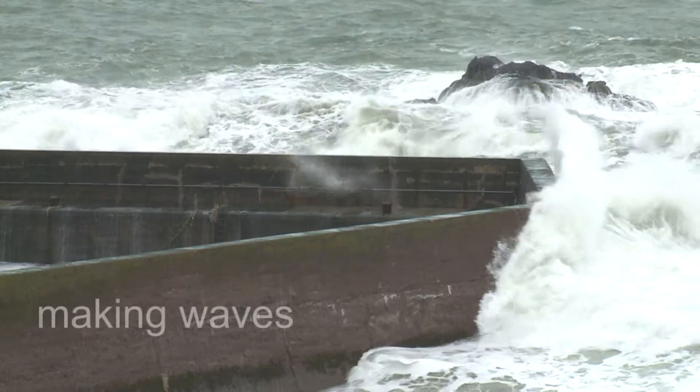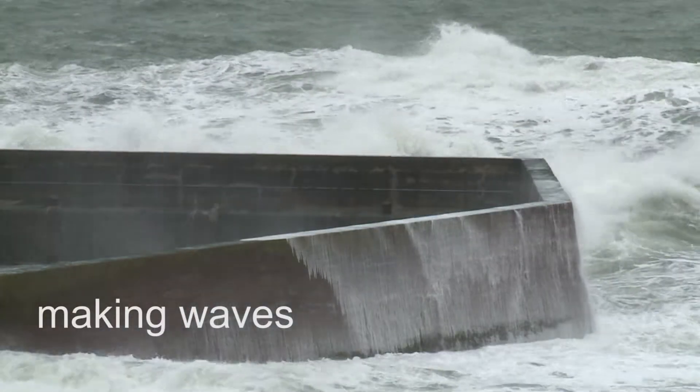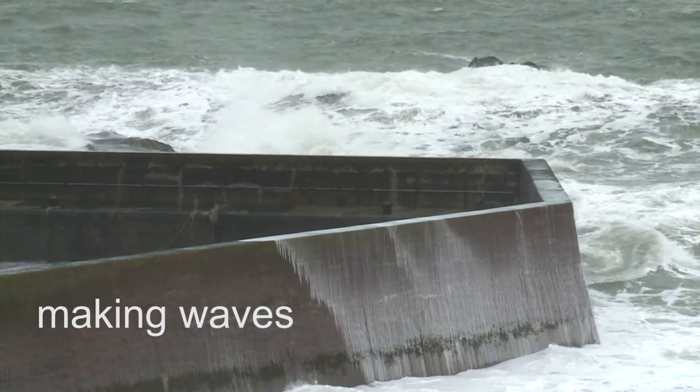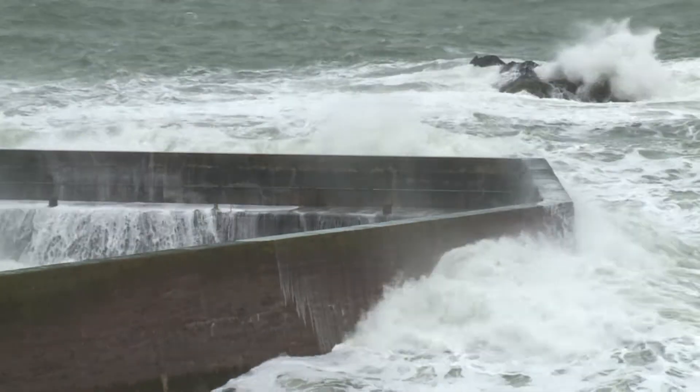In Making Waves, we'll explain some of the characteristics of waves in the ocean, how they are generated and how different sea conditions can be reproduced in a test facility.